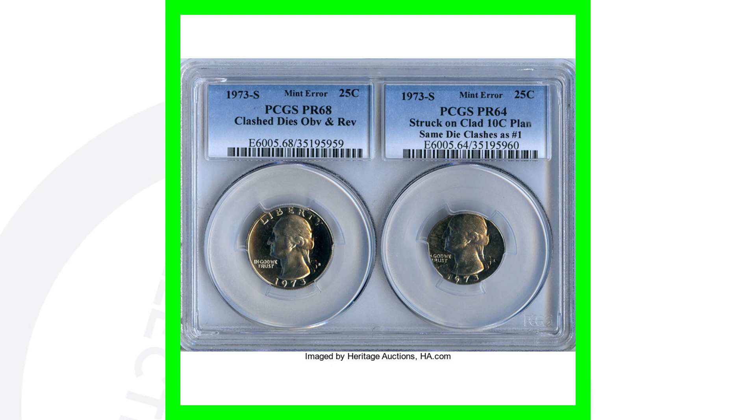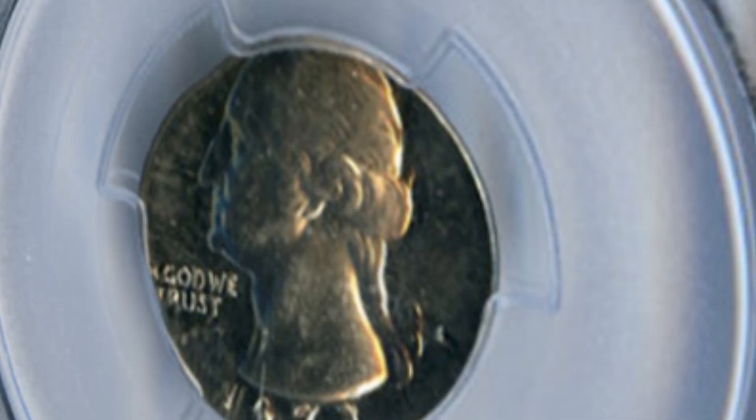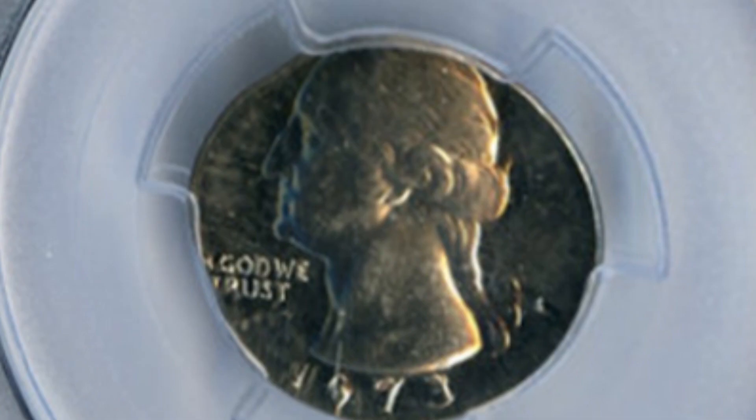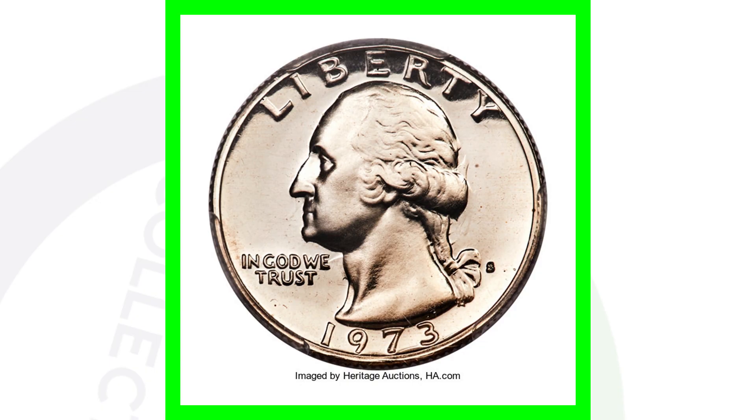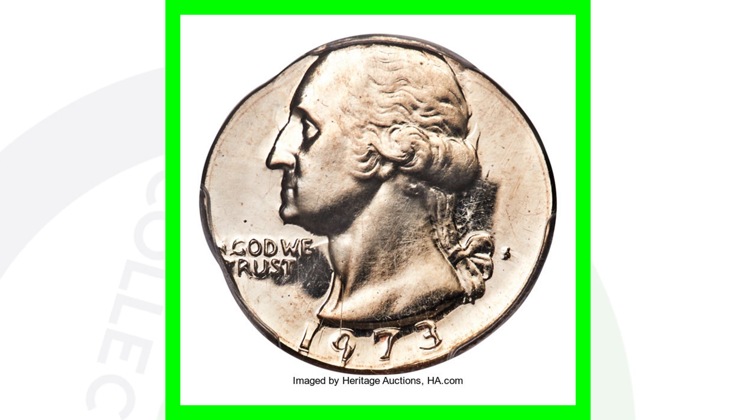Here are two coins — both 1973 S mint mark proof quarters. The coin on the left has a clashed die on the obverse and reverse; you'll see the reverse design coming through on the obverse, by Washington's neck and the back of his head and hair. The quarter on the right was struck on a Roosevelt Dime planchet — the whole quarter design does not fit on this planchet. These two coins sold together for over $1,700.